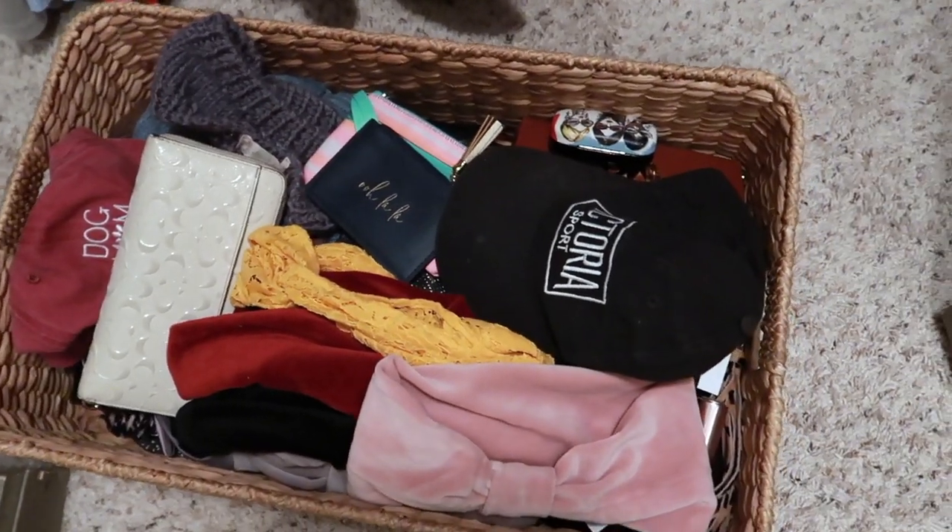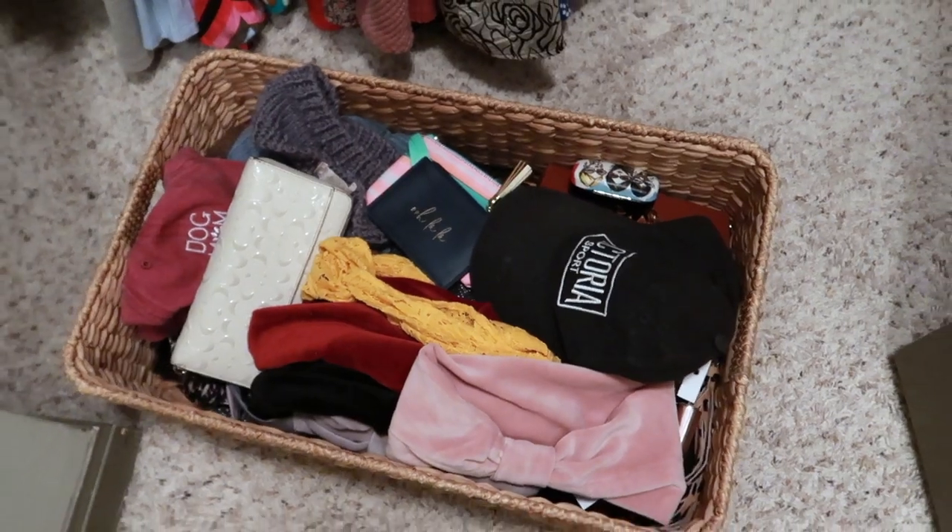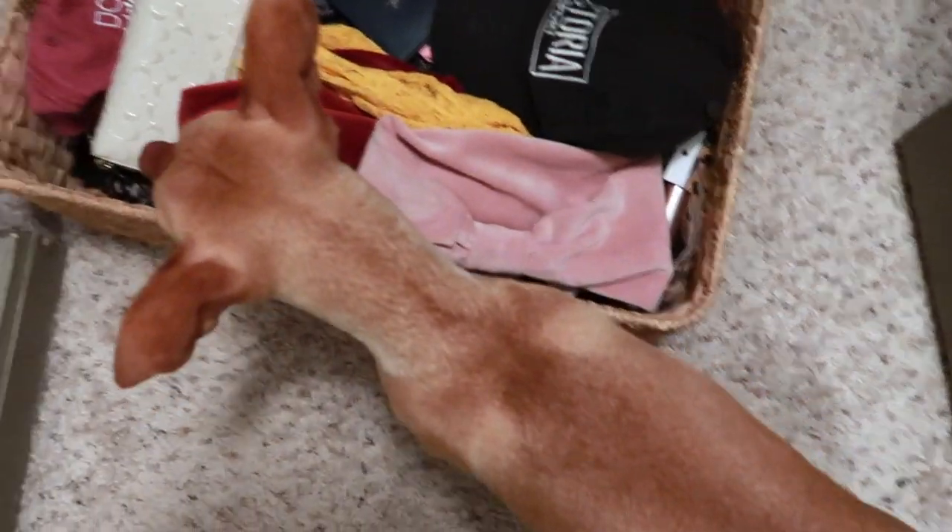The next thing I did to organize my closet was use several bins. I made one bin for accessories — this includes wallets, hats, headbands, stuff like that — and I put them on the top of my shelf where I could still easily access them. I'm pretty tall so it's pretty easy to just take the bin down, but they're out of sight and out of mind when I put them back up.